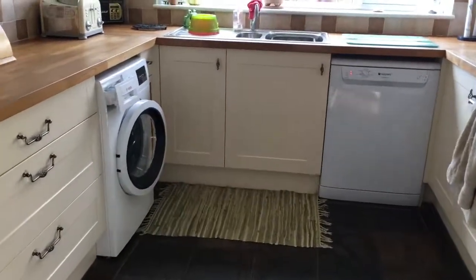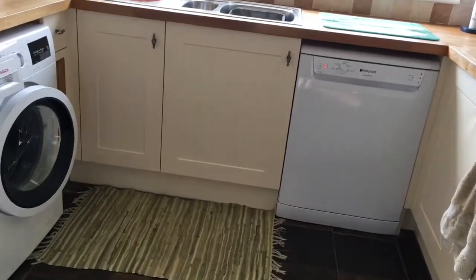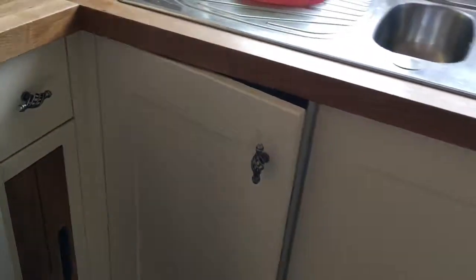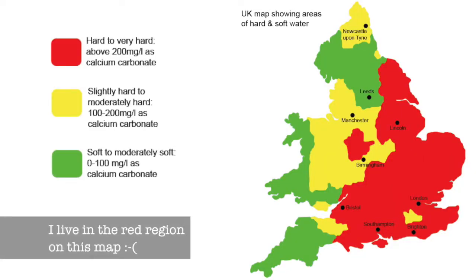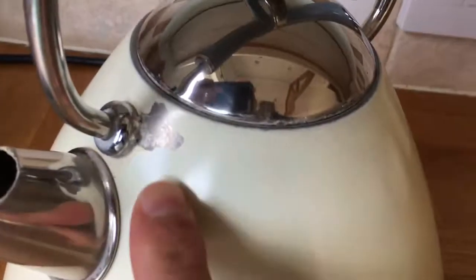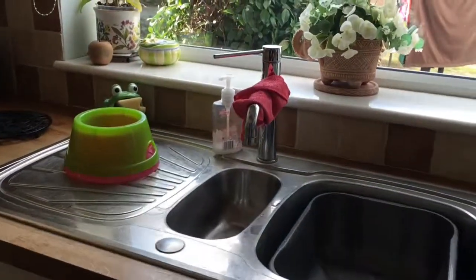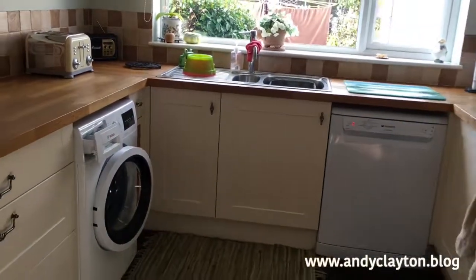You're looking at my kitchen, and there's a very good reason for this because this is a video about a new gadget that's hopefully going to be going in this corner cupboard. It is a water softener. I live in a hard water area in the UK, which generally means you get scale in the kettle, damage around the front of the kettle from the chemicals in the water, and scummy marks on your taps and shower doors.